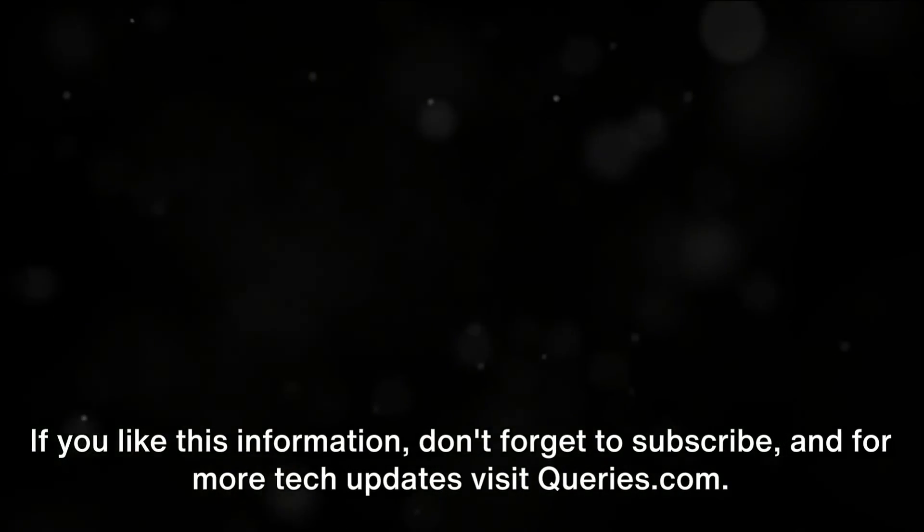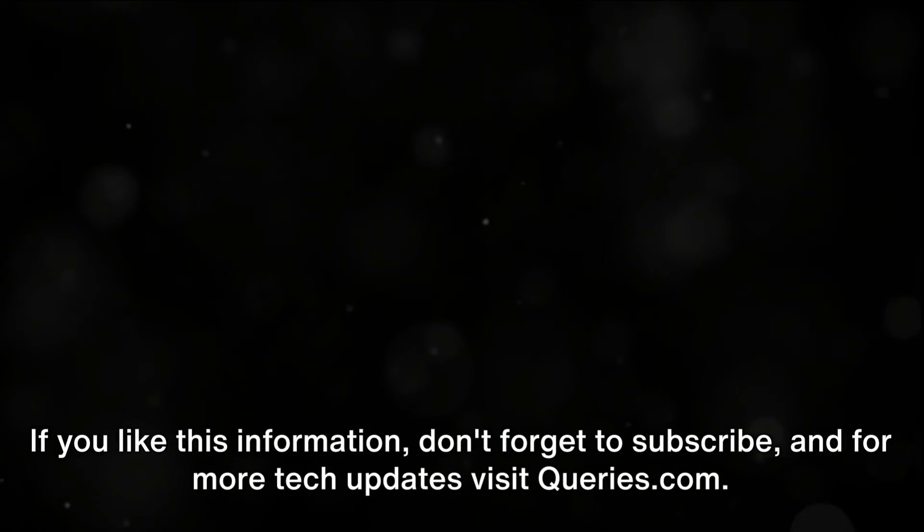If you like this information, don't forget to subscribe, and for more tech updates visit Queries.com.